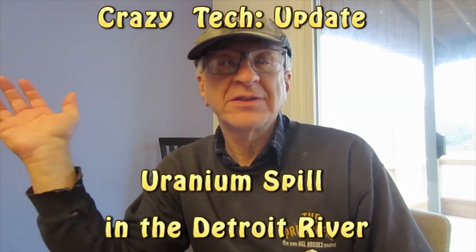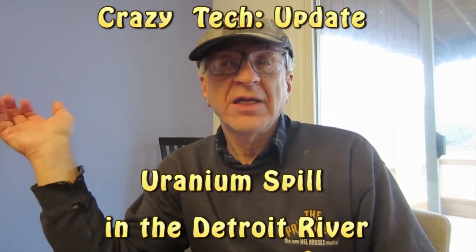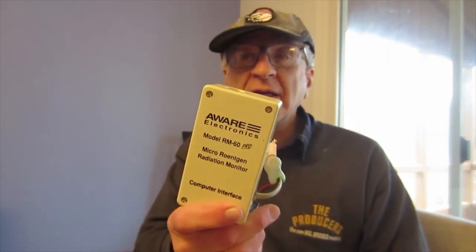Hi, I'm Howard and this is Crazy Tech. It's January 13th, 2020, and I'm going to do an update on the radiation test that I did on our water in Detroit after we found out that there was a radiation spill from a company that helped build the atomic bomb, which spilled into the Detroit River. I have this Aware Electronics Radiation Meter and I was checking the carbon filter under my sink because carbon will store radioactivity.